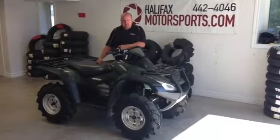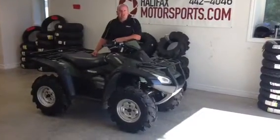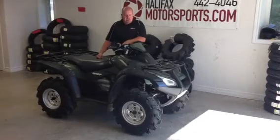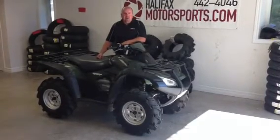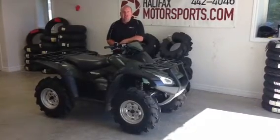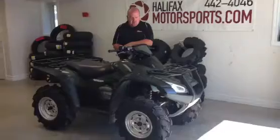The previous owner put a big set of 27, 10, 12 Super Vampire tires all the way around it, so the tires are very new. I'm going to fire it up and I'll get our camera guy to do a walk around.